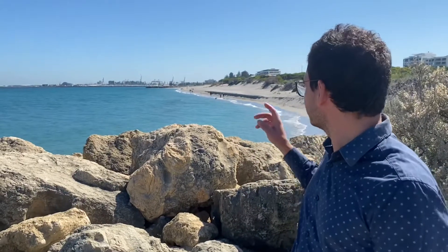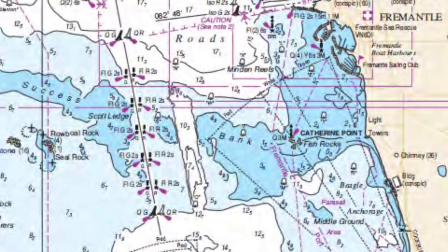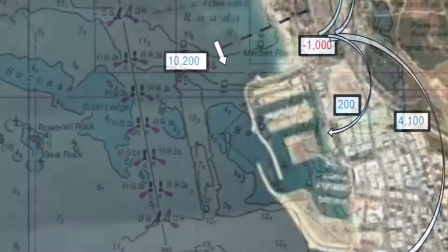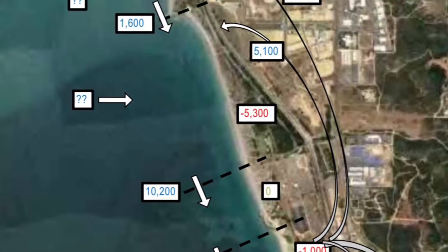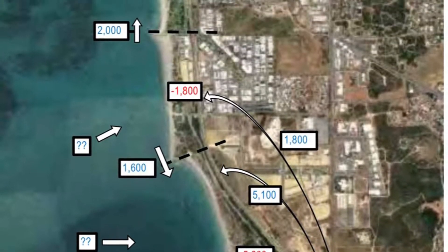Behind us here we've got the north end of Coogee O'Connor Beach, and we're standing on the Catherine Point Groyne. Catherine Point meets up with Success Bank that runs out across Coburn Sound, and it's a bit of an inflection point for sediment transport along the coast. Typically, sediment on a net basis moves south to the south side of the groyne and north to the north side. Historically, there's always been a bit of an onshore sediment feed, which has reduced in the last couple of decades.